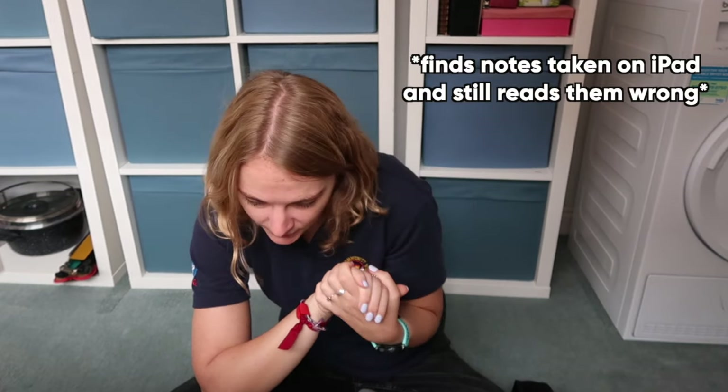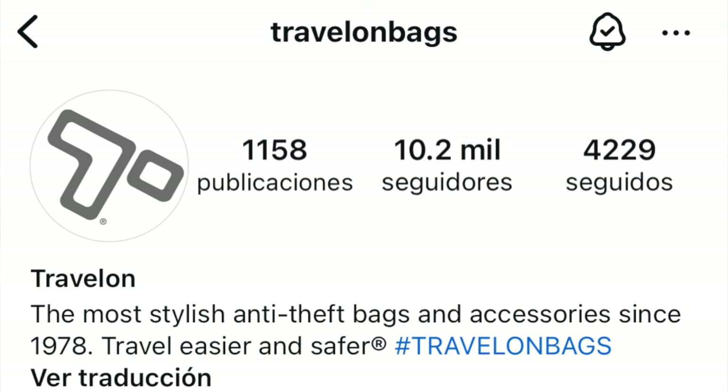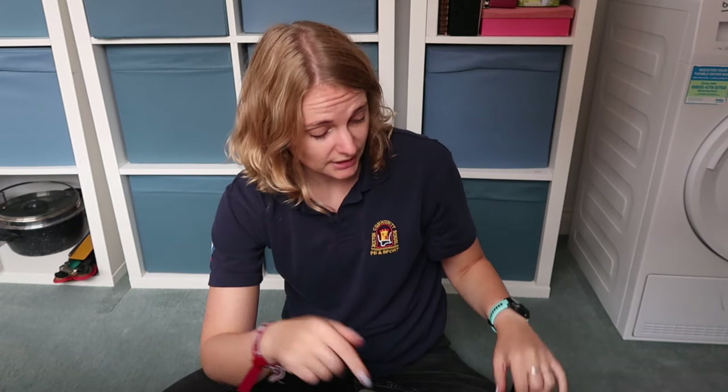I've never used anything from Travelon before. Their company line on Instagram is 'the most stylish anti-theft bags and accessories since 1975.' We shall see if they are stylish — I don't have a normal view of the word stylish; I'm literally in my old school PE top. I left school in 2009, found this top this morning, and it still fits, so I wore it.